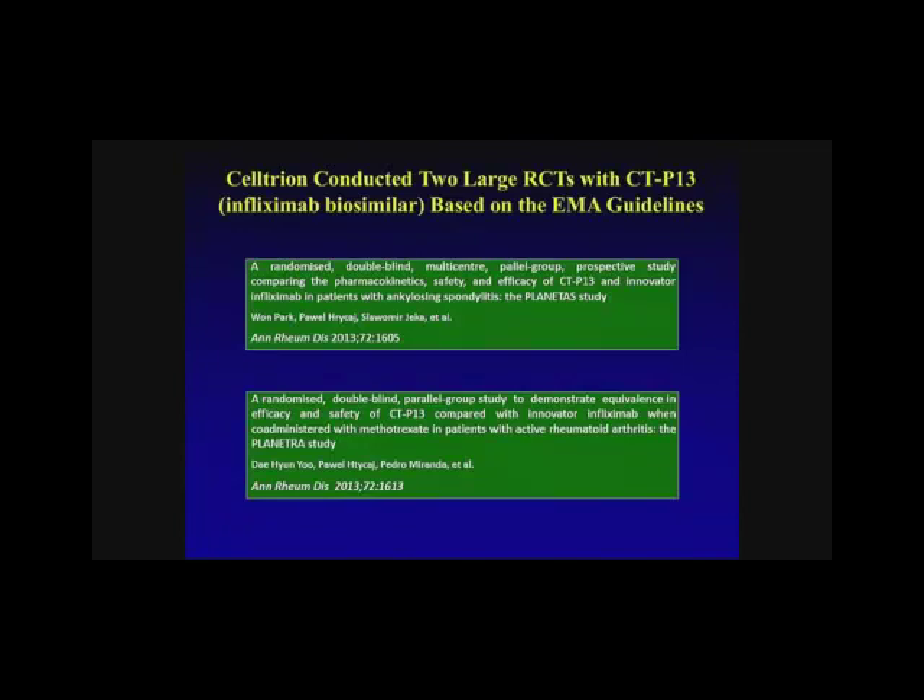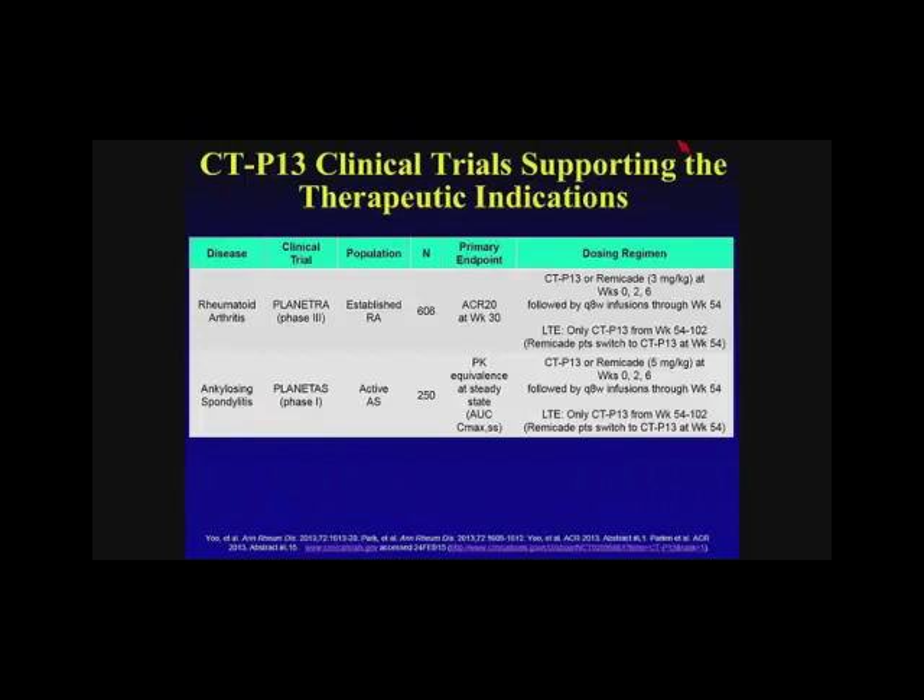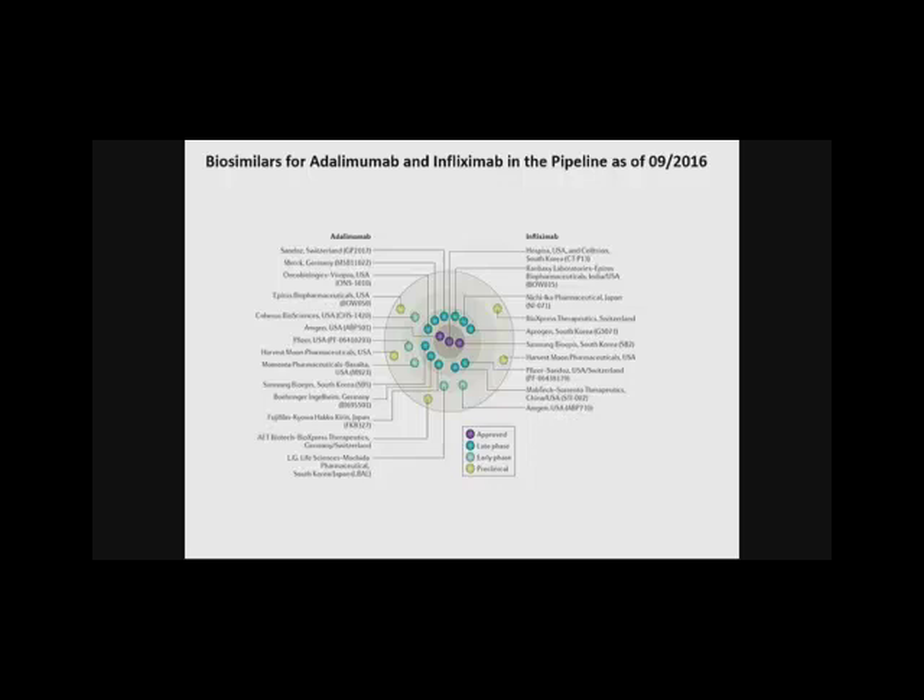As a background on what has been done, in the U.S. there were two trials looking at infliximab CTP13, the biosimilar. The Planetra was a phase 3 study in rheumatoid arthritis, and the Planeta was a phase 1 study in ankylosing spondylitis. Various endpoints were examined — the ACR20 at week 30 and PK equivalence at steady state — and these endpoints were met. There are now over 20 biosimilars in various phases of development in the U.S. and abroad looking at infliximab and adalimumab alone.